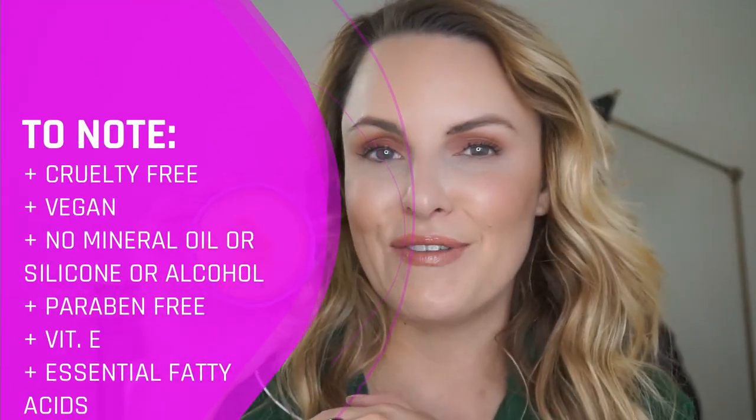Let's move on to the cleansing balm, again by Then I Met You. It's called Living Cleansing Balm and it's really, really fantastic. It has hardly any scent to it at all. It is vegan, cruelty-free, and formulated non-toxic. It removes makeup really, really well and you only need a little bit, so this will probably last four to six months. It has sea berry oil, grape seed oil, vitamin E, and persimmon — all really hydrating, nurturing ingredients. All skin types could use this.